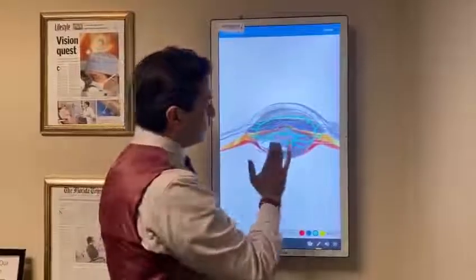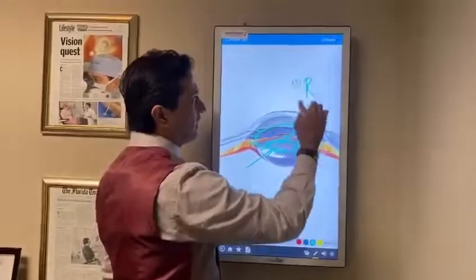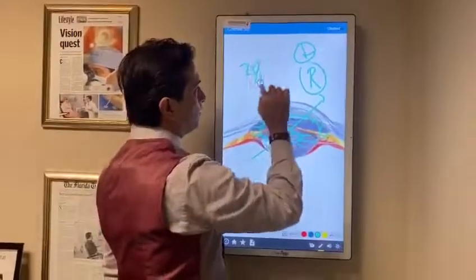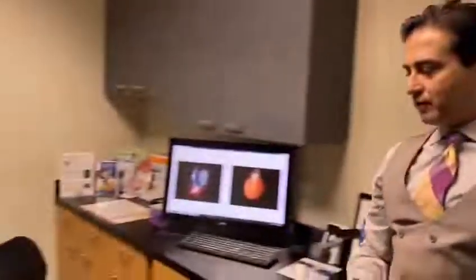So using that technology, we were able to do the lens exchange surgery in order to cancel all the refractive errors, at the same time fixate the lens, and get his vision to 20/20, despite the anatomy. And here we have Jerry back, years later after his surgery post-op.